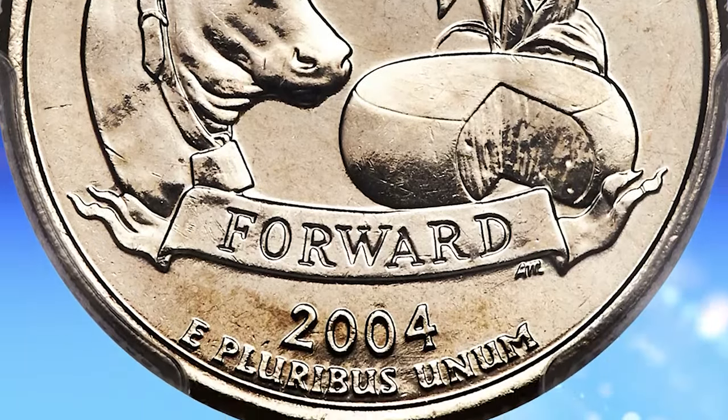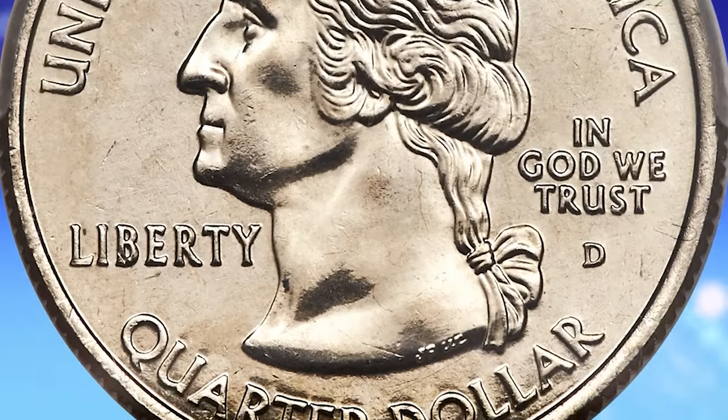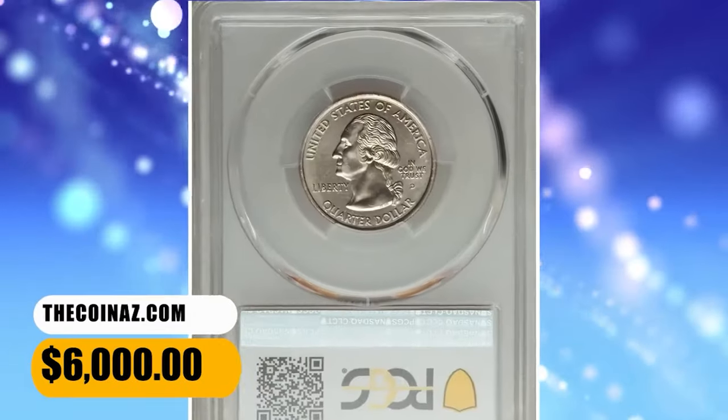The leaf was not part of the original design. This delightful superb gem is sharply detailed, impeccably preserved, and fully lustrous, with outstanding eye appeal. It was sold for $6,000.